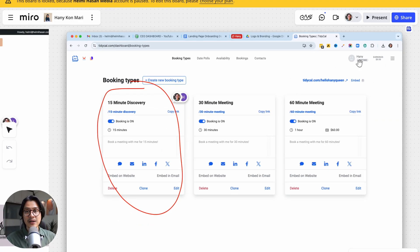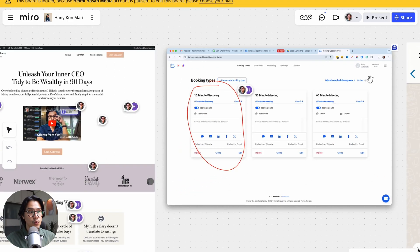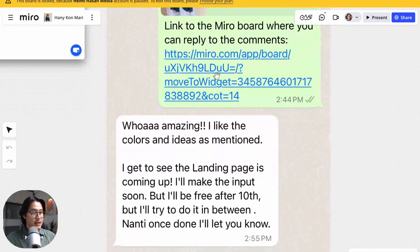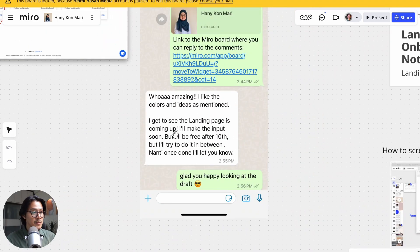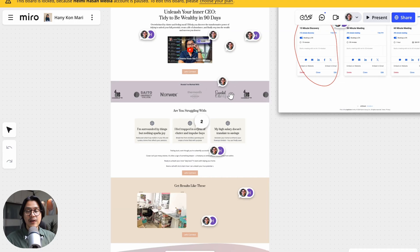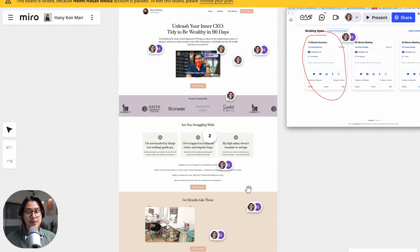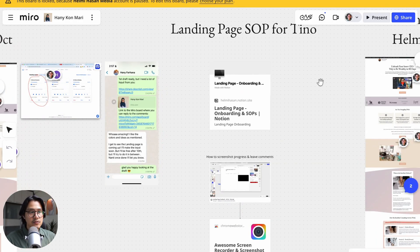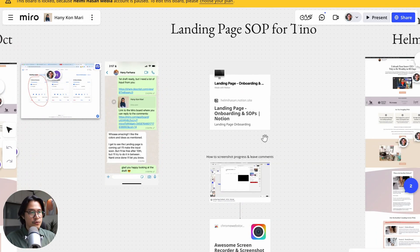I showed this first draft to the client and she said she liked the colors and ideas and could see the landing page coming together. Even if it's just a first draft, I like to build it right away on WordPress so the client can see it taking form, even if it's not perfect yet. At the time I had a lot of clients, so I hired a virtual assistant from the Philippines to help me with this.